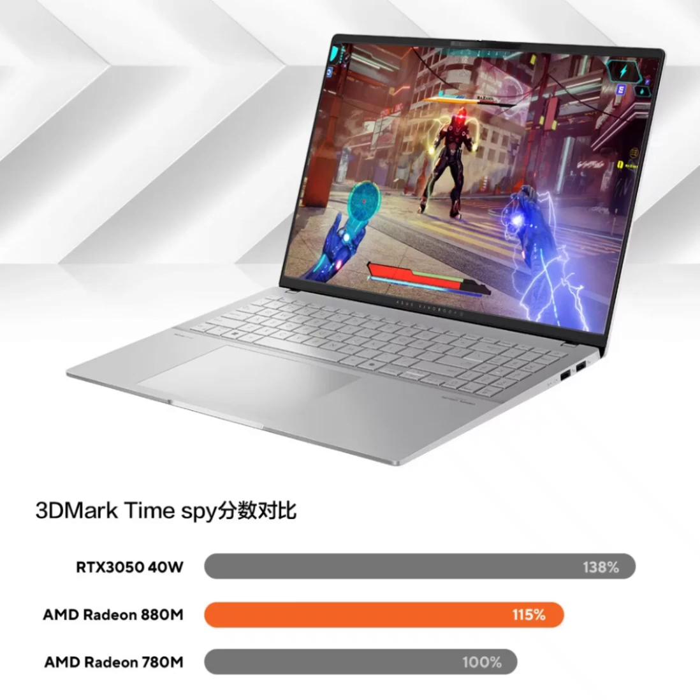This laptop is equipped with a Ryzen AI 9 processor and a 16-inch 3.2K display. You get an all-metal body design which is only 13.9 millimeters thick and weighs only 1.5 kilograms. The lid supports 180-degree opening and closing.